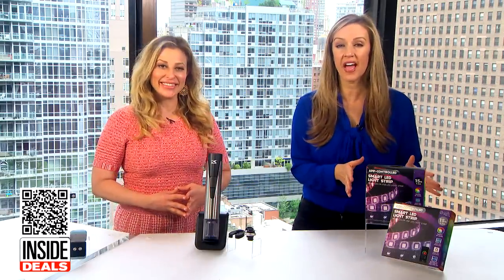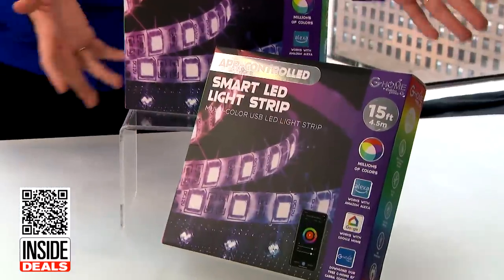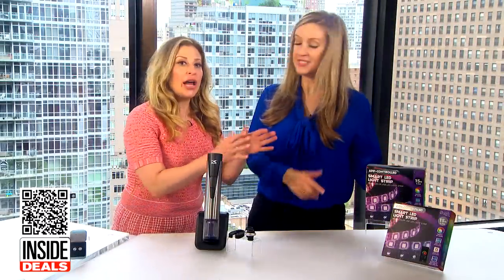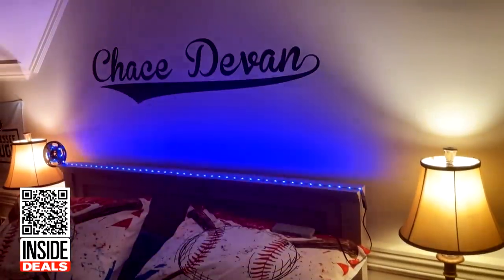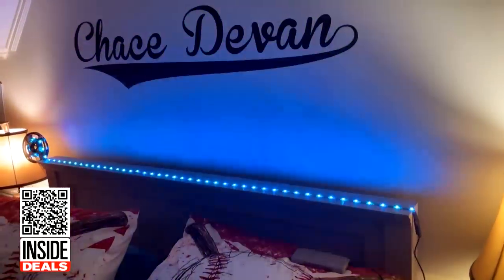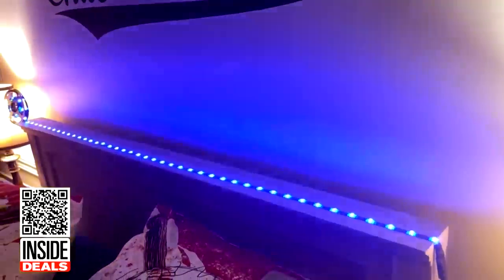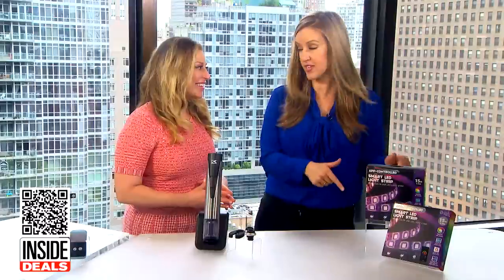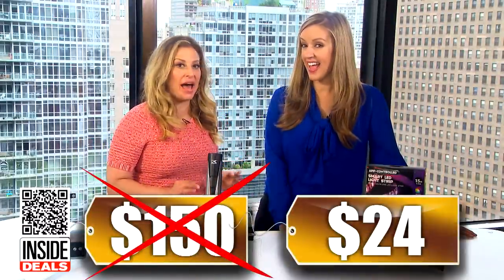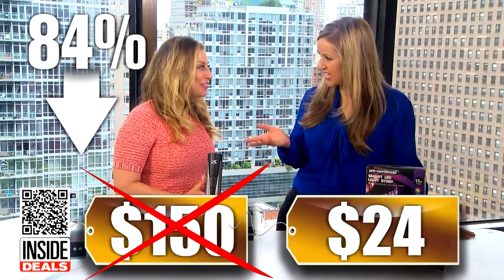And finally, we have the two-pack of G Home smart LED 15-foot light strips. These are Alexa and Google compatible. With adhesive backing and USB connection, they can be used for work and gaming spaces, TV and computer backlights, kitchen cabinets, bathroom mirrors, bedroom decor, and more. We've seen the two-pack sell for as much as $150, but our price is just $24 for the two-pack — that's 84% off. That's huge savings.